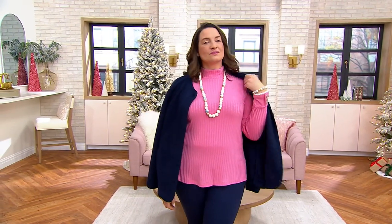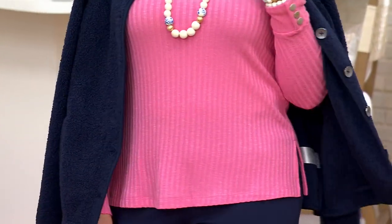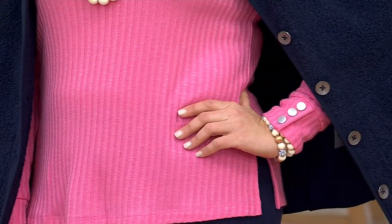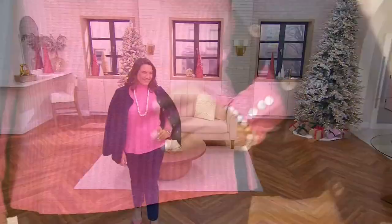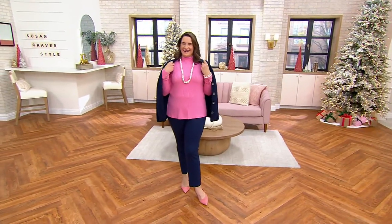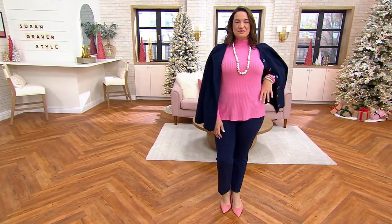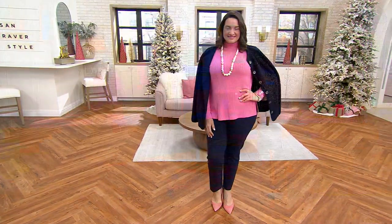Let's start then with our rib knit mock neck long sleeve top — boy, that's a mouthful. It's got a cute little button detail, which Adrienne, our skilled model, is showing you so beautifully. It's on four easy payments and $15.50. Katya's in the house, y'all, bringing the party. It's A630797. I'm going to take you through colors quickly, then we're going to bring out our special guest, Beth Chandler, to tell us all about it.